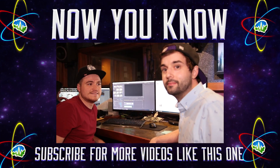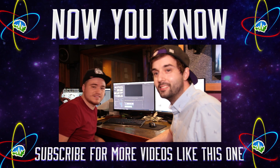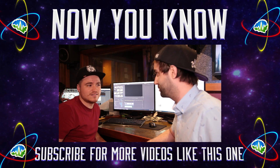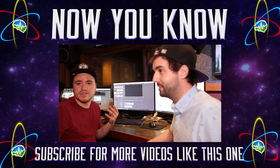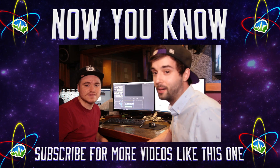Thanks so much for watching this video. Please remember to like and subscribe, and leave comments below if you have any questions or thoughts about the E-Golf. If there's anyone out there who drives an E-Golf and has thoughts about it, leave those in the comments below. We'll see you next time — I'm Bobby, I'm Brent.